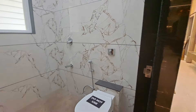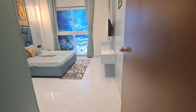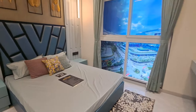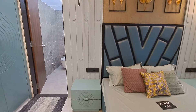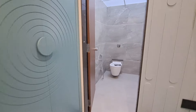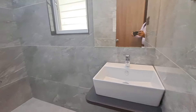Let me show you your second bedroom. This is your beautiful second bedroom, which is quite spacious, and a window is also given. An extra washroom is also given — this washroom is very spacious, and fall ceiling is also provided.